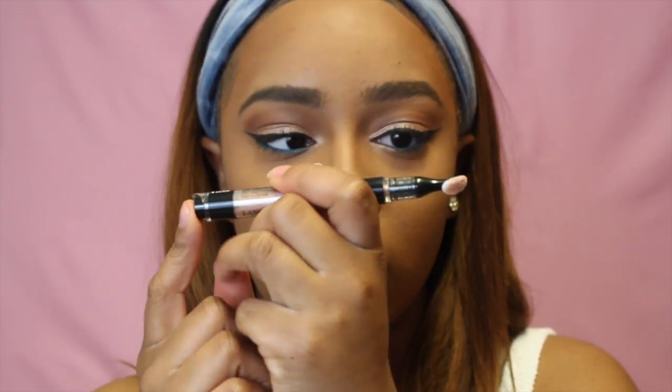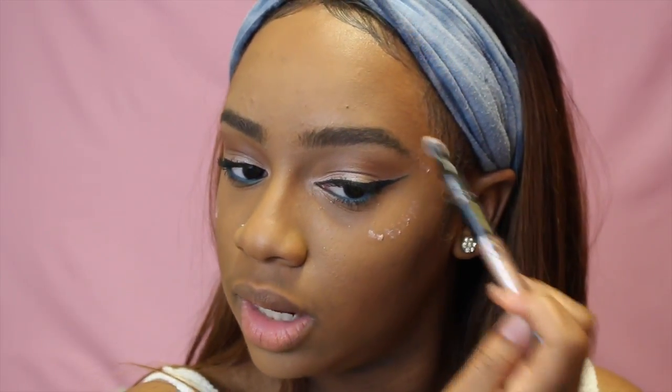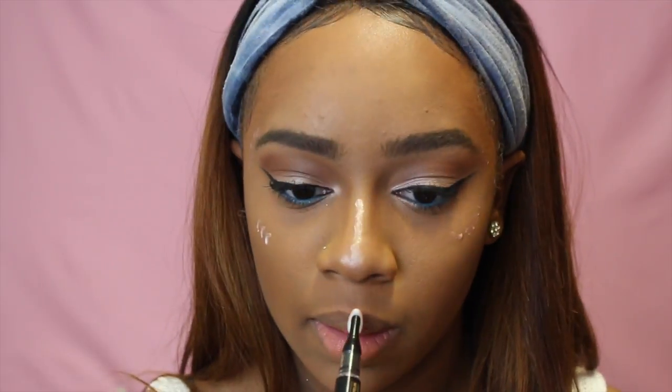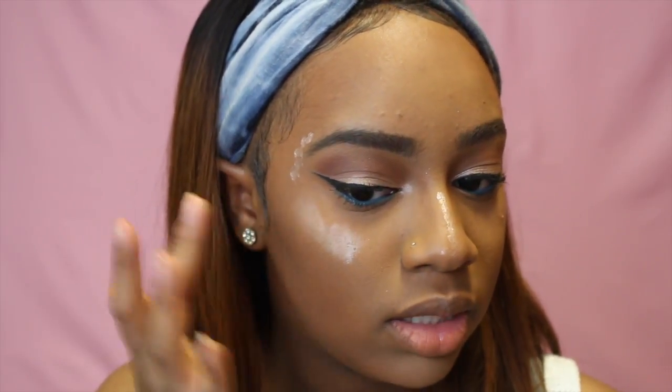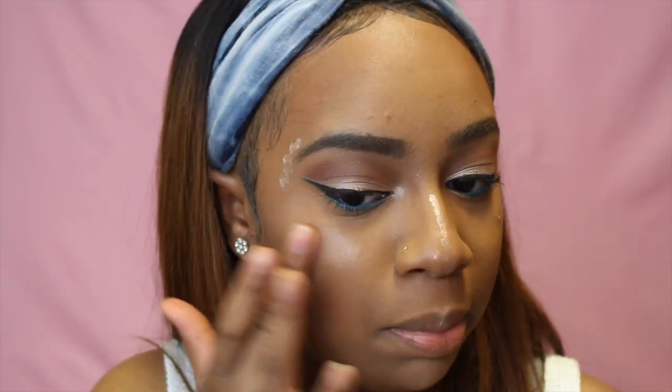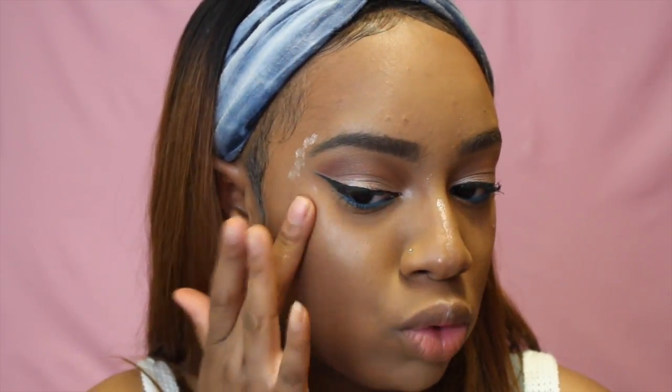I'm going to use my L'Oreal True Matte powder in W7 — I literally just bought it yesterday but I really like it. I'll go in with this IT Cosmetics big fluffy brush. Then I want to highlight my face using the Lancôme click-and-go highlighter — you just click it and the product comes out the top. I apply it and blend it out with my finger rather than the applicator. It's a pinky rosy color and it complements this makeup really well because the lip color I'm doing is similar.